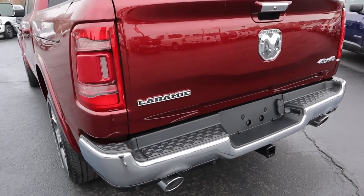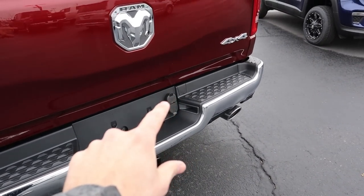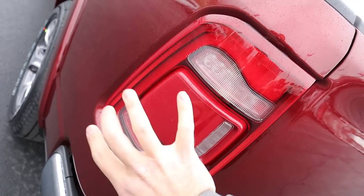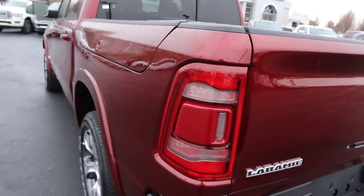Looking at the rear, we've got the Laramie emblem, the RAM logo, four-by-four badging, parking sensors, dual alley exhaust, the receiver hitch, all your plugins for towing, the backup camera, and then the full LED lights that wrap all the way around. You can also get blind spot monitoring on the truck, housed in this little area.